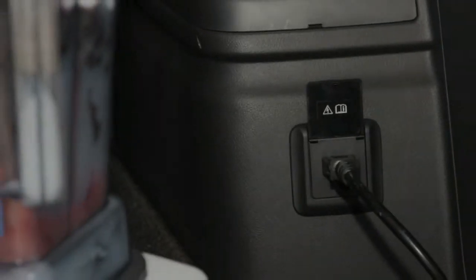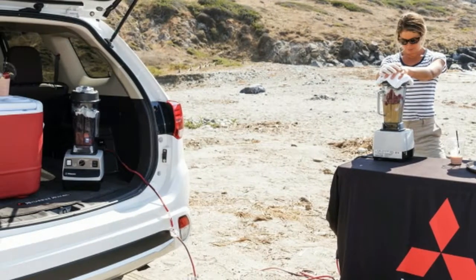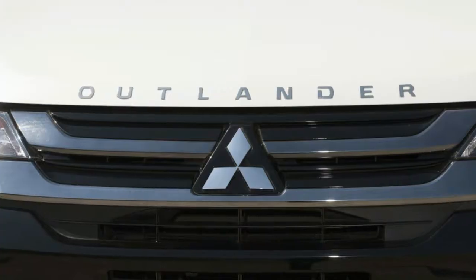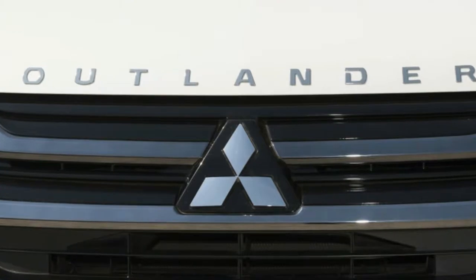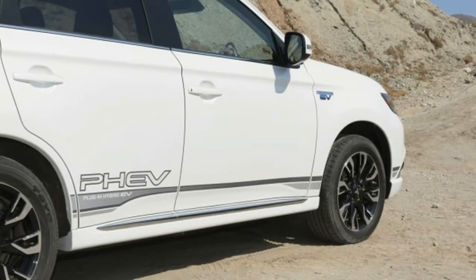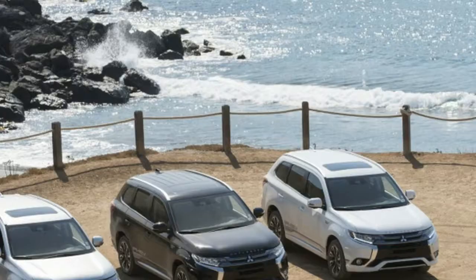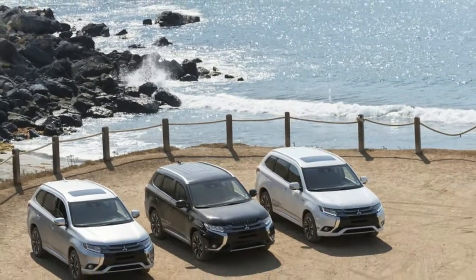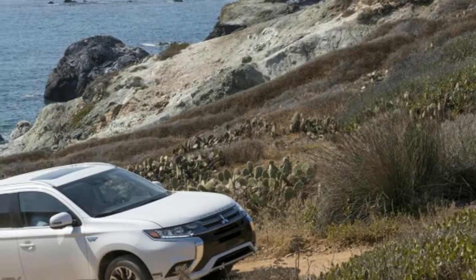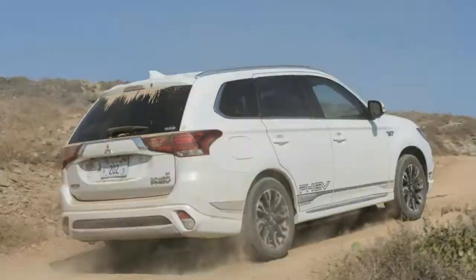It took a fair amount of effort to get this thing to give up any traction, and we weren't keen on attracting the ire of Conservancy Rangers by flagrantly breaking the island's 25-mile-per-hour speed limit on blind corners to do so. The Outlander PHEV borrows those fantastic paddle shifters we loved so much in the Lancer Evolution. They serve a different purpose here, though, as this plug-in only uses a single, fixed reduction gear.